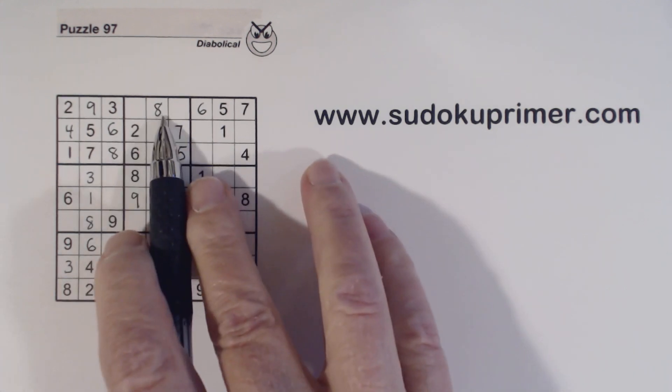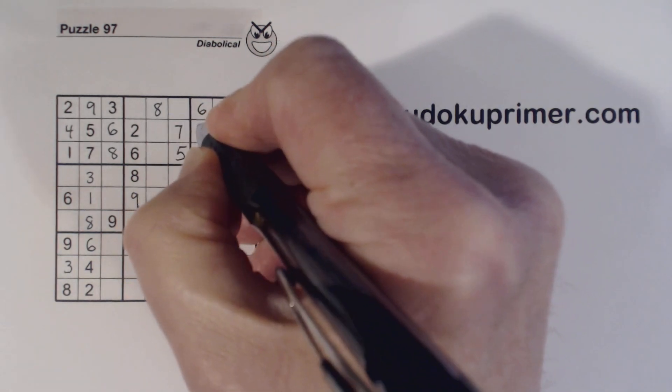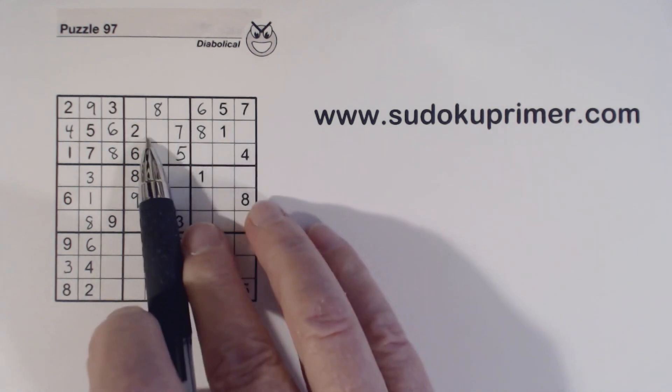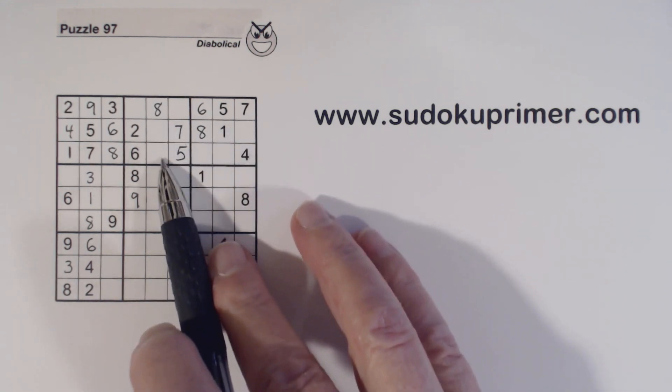And with that 8, we've got an 8 there, so we know that's an 8 right there. Now we just have 3,9 twins left here — 3,9 twins this way and 3,9 twins that way.